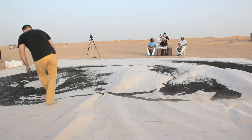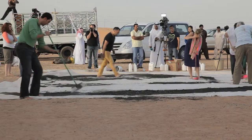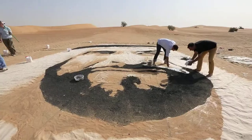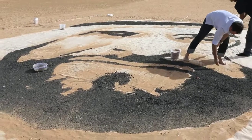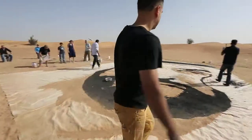For the mid-tone, I will use this sand — the sand from this ground. And for the light, like the face, I use the sand from the beach. The beach in Dubai is close to be white, so I use this one at the end.